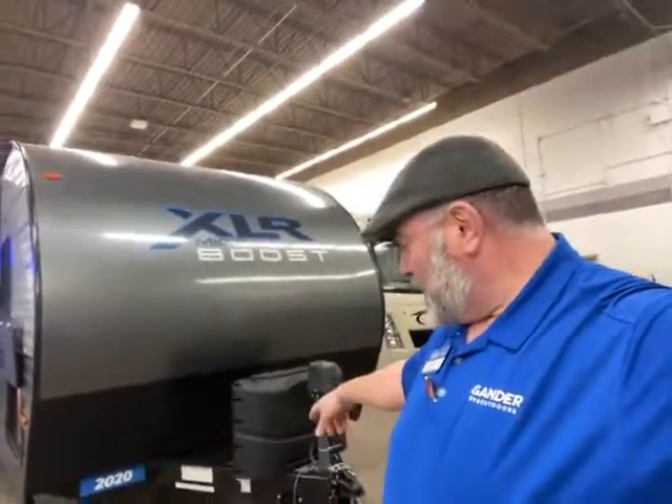Hey guys, this is Big Ben here at Gander RV. Today I'm going to go over this brand new trade. It's a 2020 Forest River XLR Boost, and it's a 25 LRLE. I don't know what that means, but there it is.